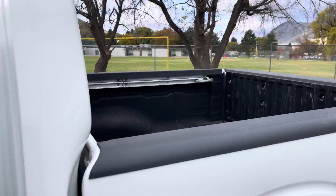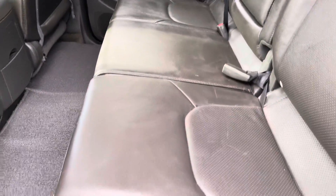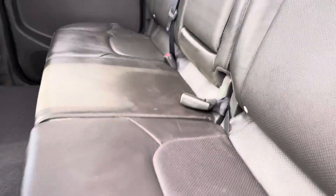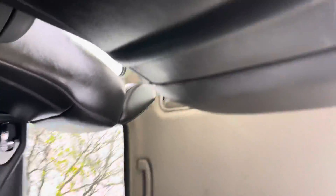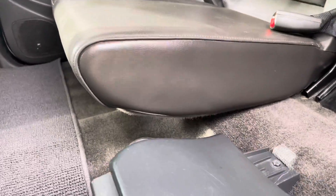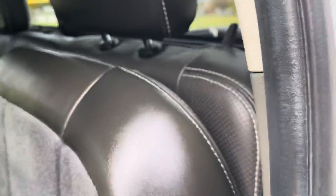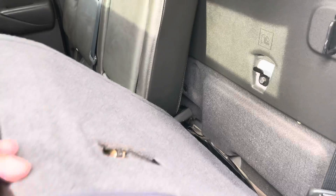Inside you've got the crew cab with the leather seats, and the seats can fold up either way, which I can't do with one hand. Under this one you've got the subwoofer, under the other one you've got a flat floor, and you can also fold the seats down that way if you wanted to.